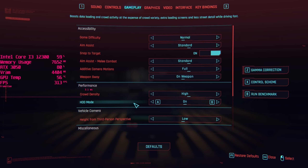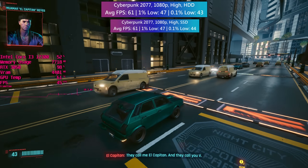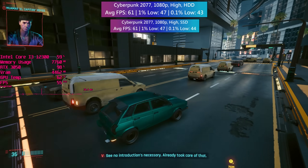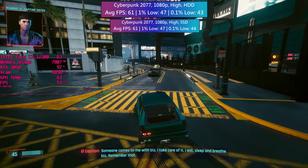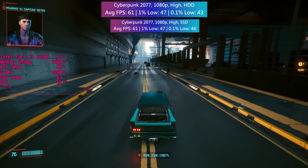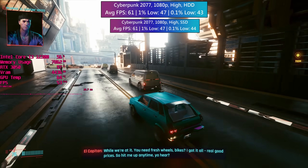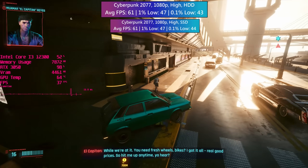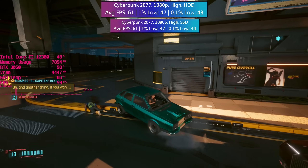Cyberpunk also has an HDD mode which boosts data loading and crowd activity at the expense of crowd variety, extra loading screens, and less street detail while driving fast. And it's not kidding — almost every vehicle turned into this yellow and white van. I've never seen this van before yet suddenly there are dozens of them everywhere. It's like it's the least intensive asset to load or something. Why vans? This HDD mode again didn't improve frame rate figures nor did it completely remove the odd random frame dip that occurred every so often when driving into a new area.